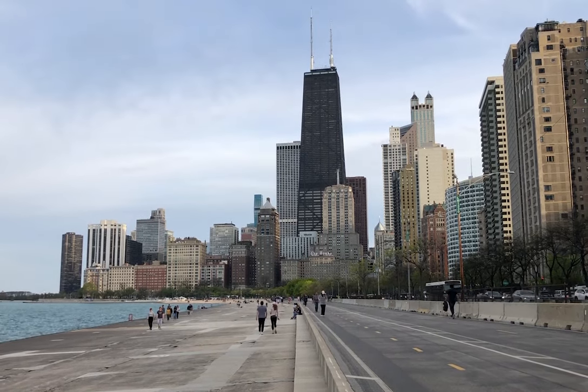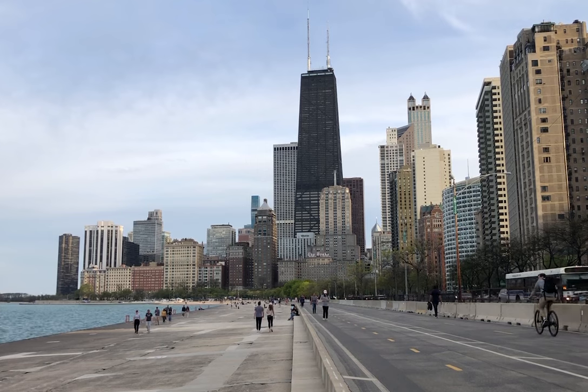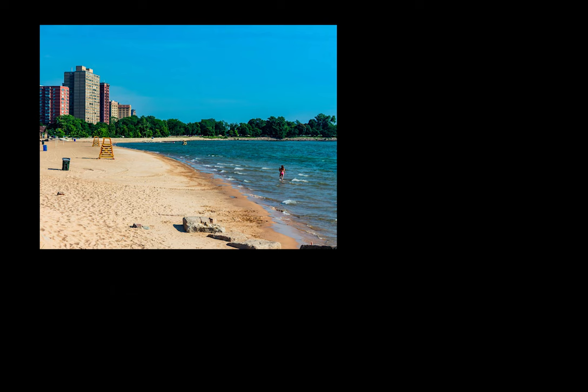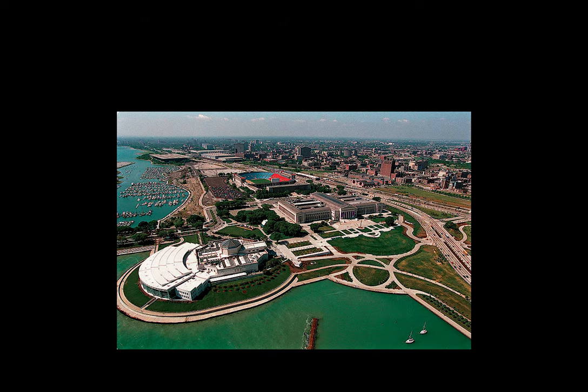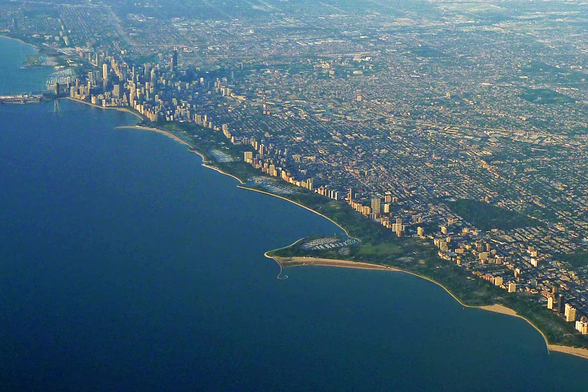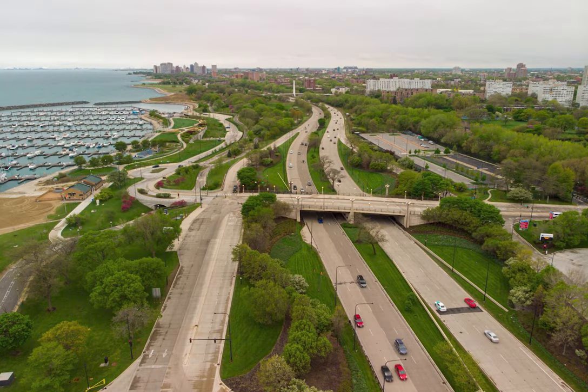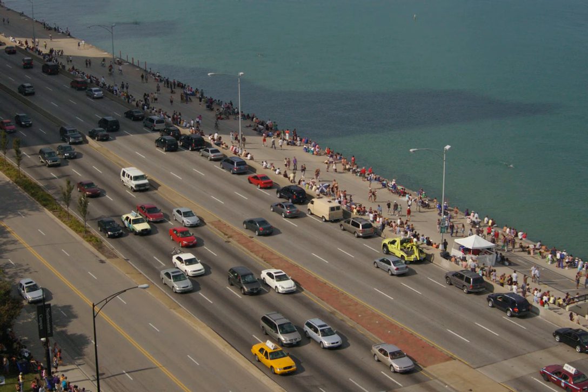Chicago's shoreline is undoubtedly one of its most definitive features. The majority of it is designated for public use — an extensive network of parks, trails, marinas, beaches, and cultural amenities. This open, public shoreline is quite unique, especially in the United States. And yet it's constrained by an eight-lane barrier of noise and fast-moving traffic. Because Lakeshore Drive occupies much of the lakefront right-of-way, it greatly impedes access to the lake.